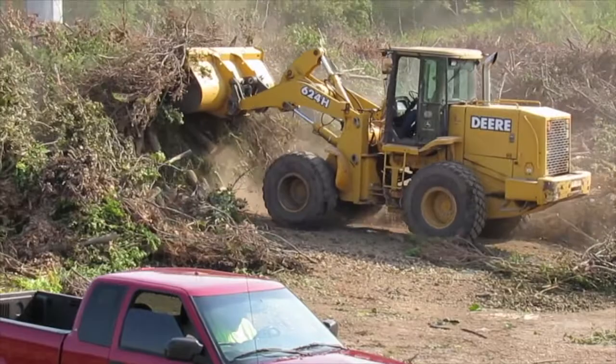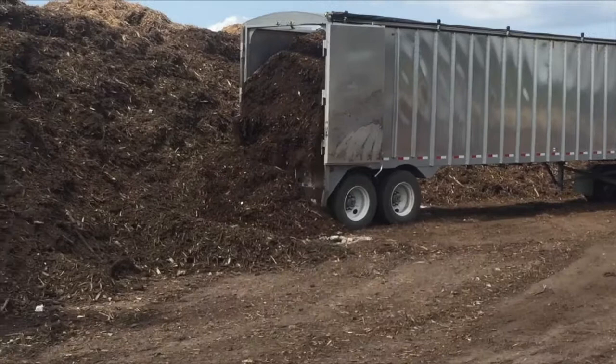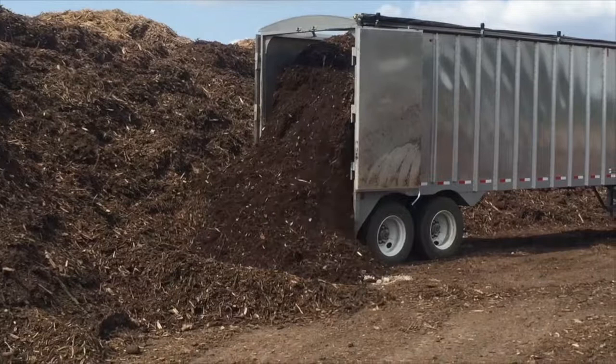Our first step is to push it into compact piles and grind the brush at each of our sites. We use special trailers that have a moving floor to haul and unload the mulch at our main location at 7700 East 40 Highway.